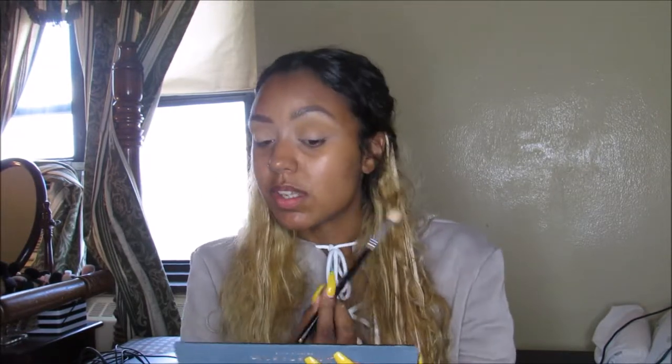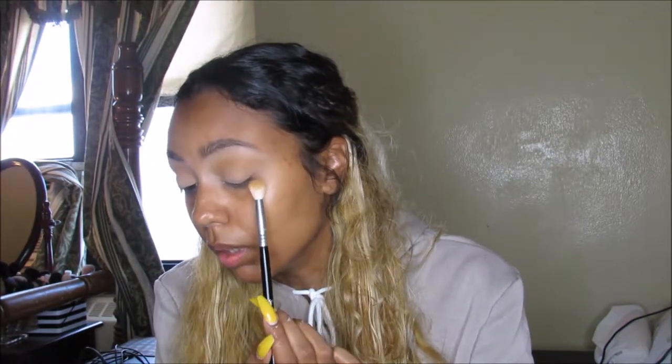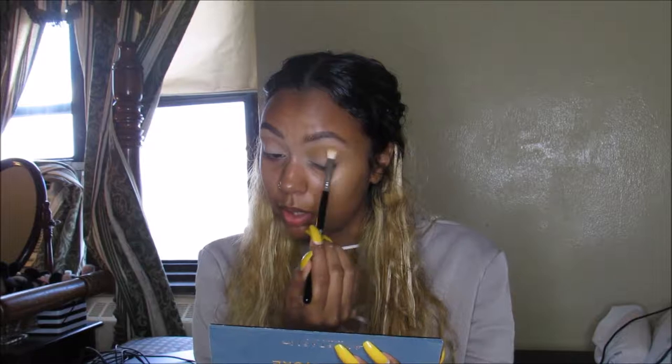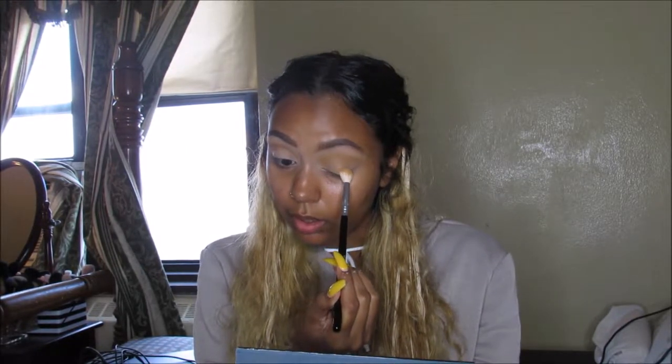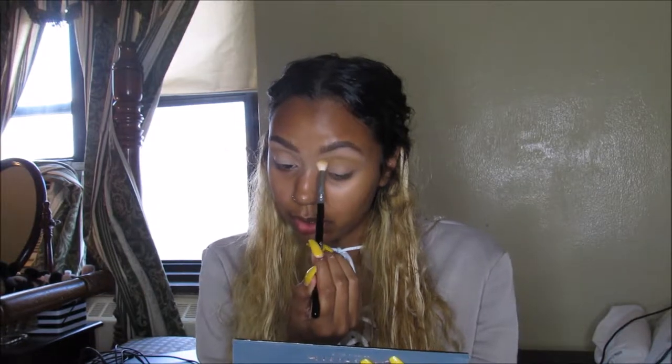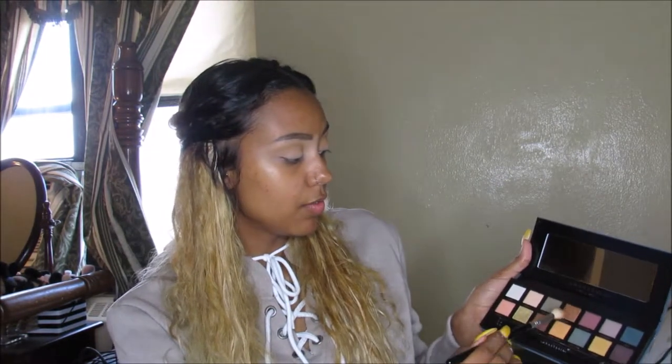So this eye looks more yellow than this one. I am starting to see some oxidation here. But we'll make it work. It didn't blend there — or maybe that's just my eye. Anyway, after we go in with Edge, we're going to go into New Wave. We're going to put this also in the crease to build up definition.